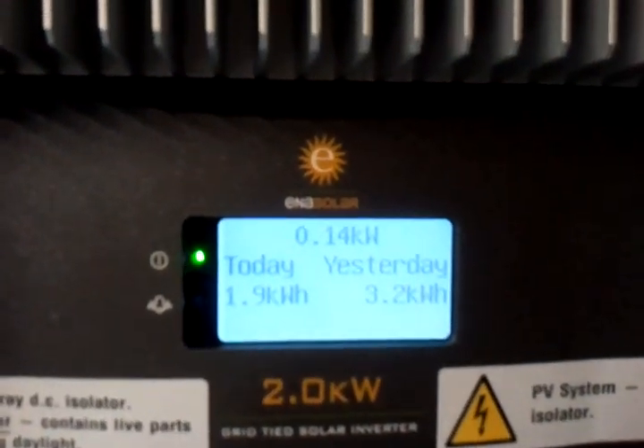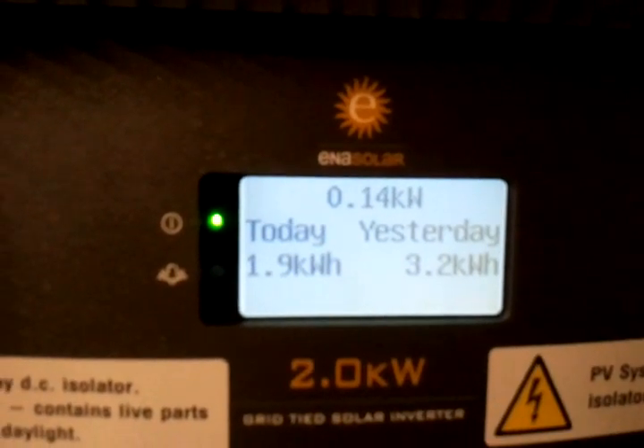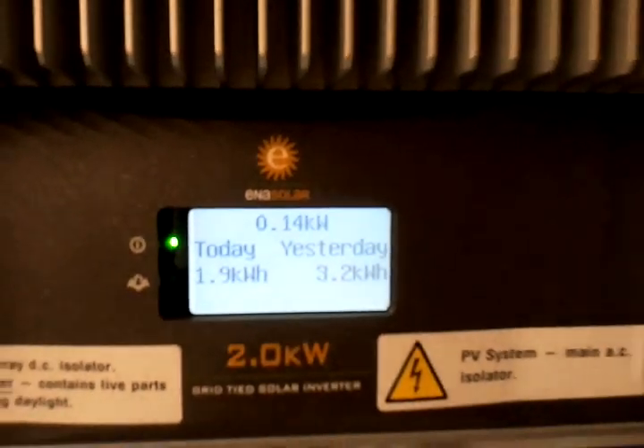It's got a bit darker, a bit lighter — it doesn't know what to do. Clouds are getting thicker but light is still getting through, and the sun is behind the panels, behind the house. It's raining and I've got free electricity. It's brilliant!